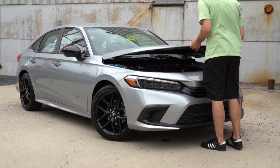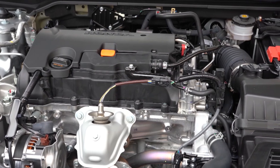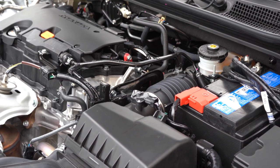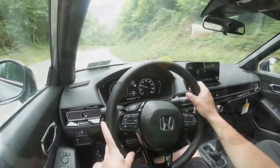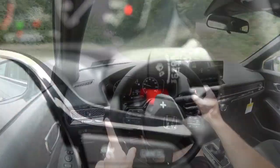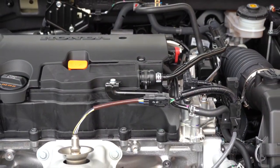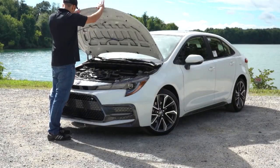Number 9 is the powerplants. I'm going to use the most powerful engines between these two. For the 2022 Civic, the more powerful engine is a 1.5-liter turbocharged inline four-cylinder putting out 180 horsepower at 6,000 RPM and 177 lb-ft of torque at 1,700 RPM, with a 0-to-60 time of 7.4 seconds for the 2022 model year.